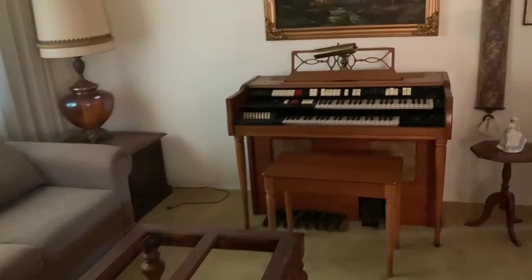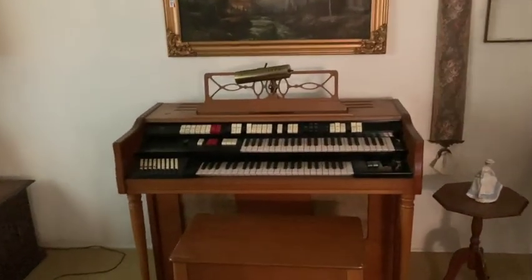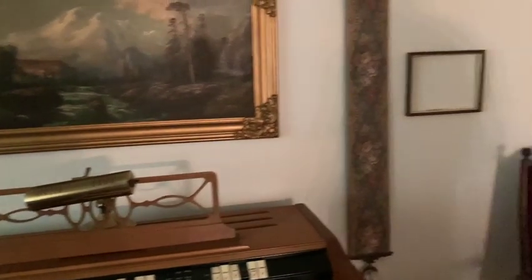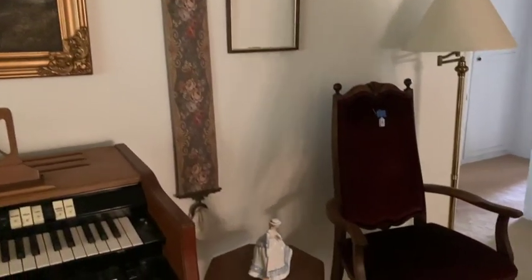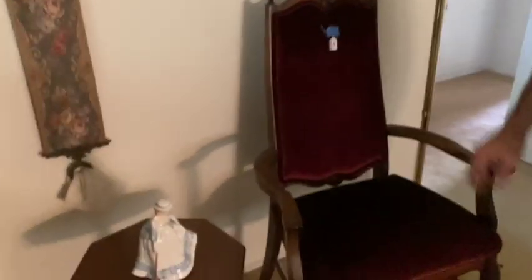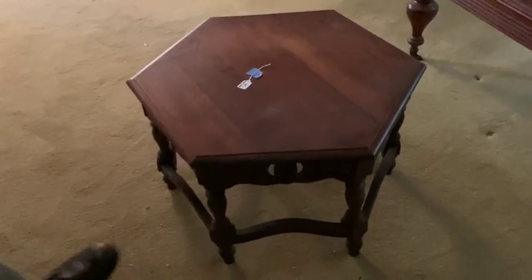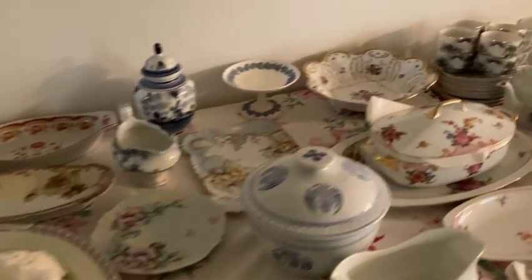Coming here, I have an assortment of furniture. Got this great old Wurlitzer organ. This oil painting. Couple antique pieces of furniture. Great old chair with crushed velvet back and seat. Hex or octagonal table — side table. I love the carving on it, definitely antique. Moving on — has a different assortment of china.